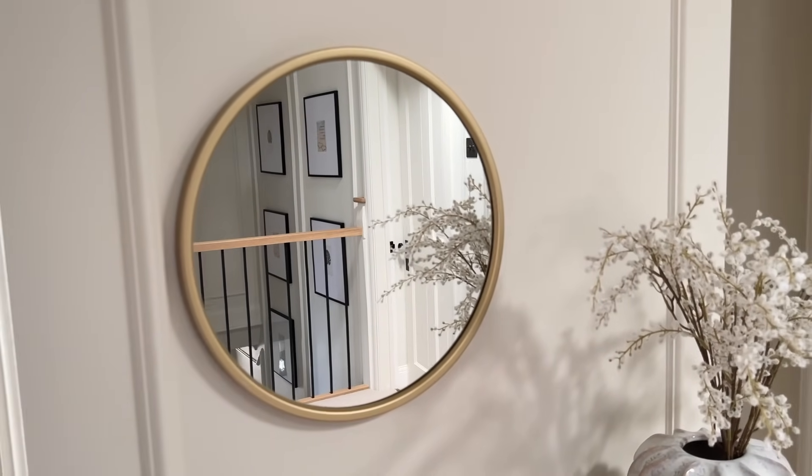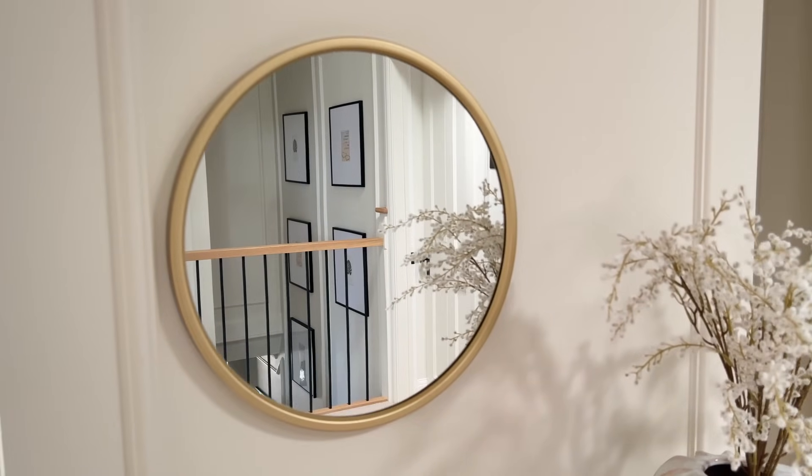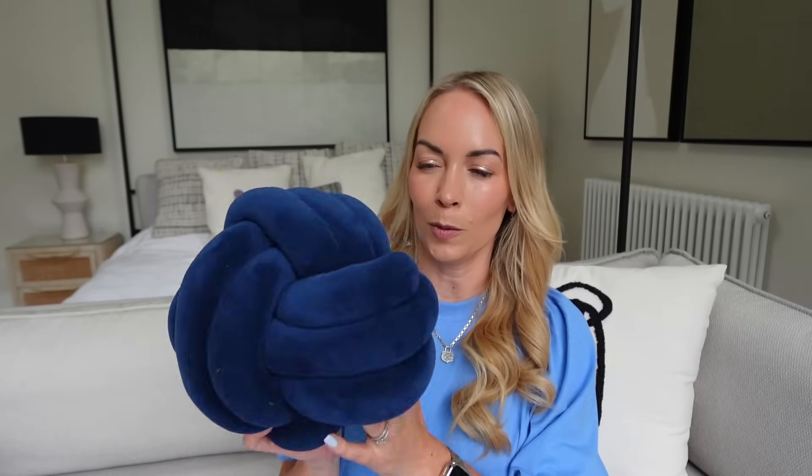I also got the mirror for this area on Amazon for 24 pounds — it's a gold circle mirror and looks really lovely. And I used that same image-search hack for a knot pillow for my son's bedroom. The one we wanted was quite expensive, but on Amazon you can upload a picture and find every colour of knot pillow at a fraction of the price. It also works on clothes — upload a photo of a dress you like and Amazon will find similar ones.